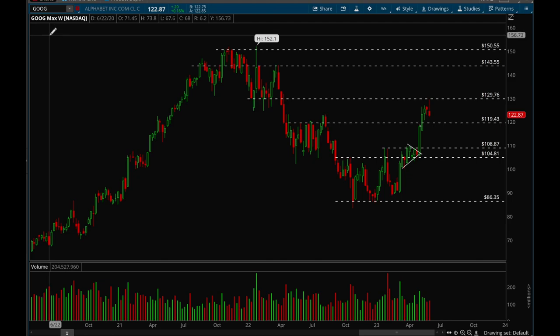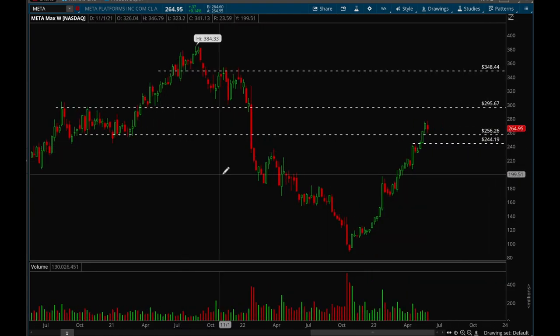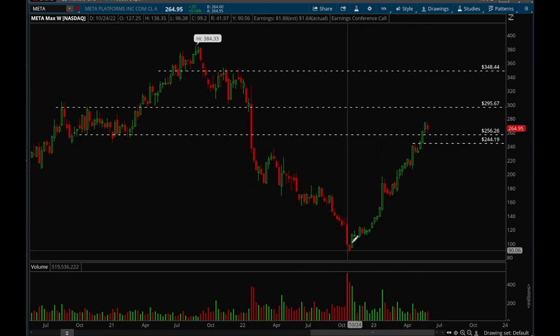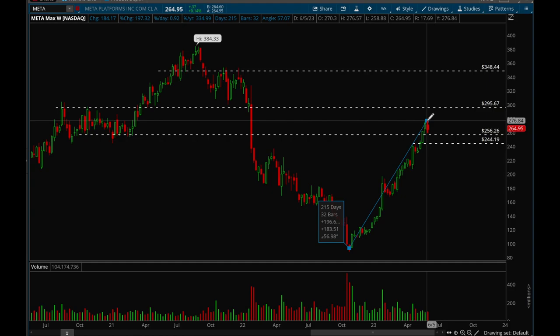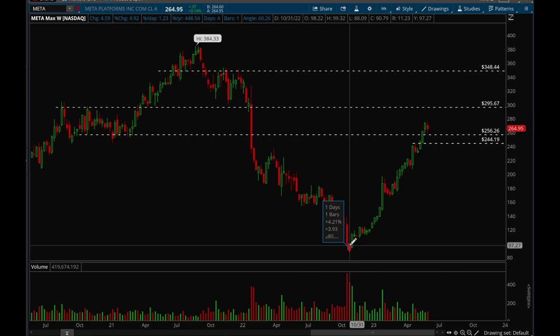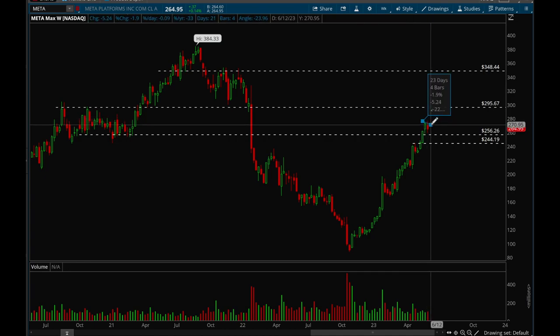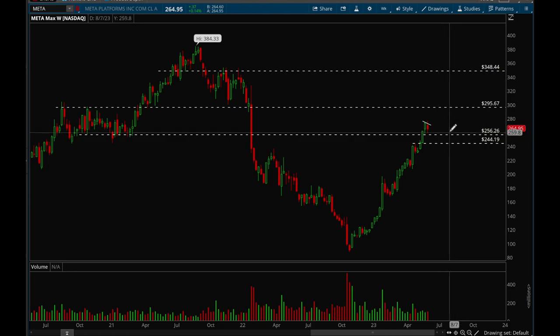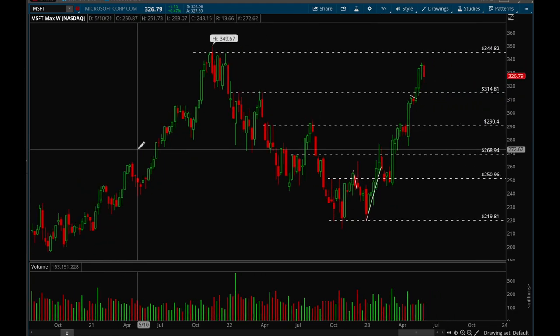Meta is another name that's been acting incredibly well all year. It rallied from around 90 to 276 — almost a 200% gain from a large-cap stock, which is pretty insane. Meta is building a little flag here, so more sideways action would be good. As long as that 256 level holds, I continue to be bullish on Meta.